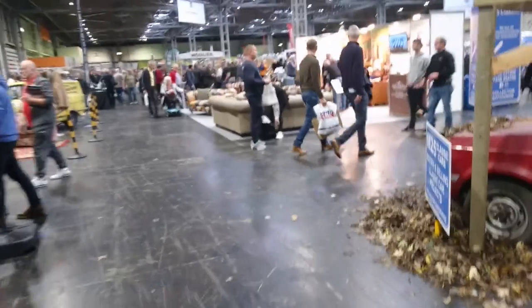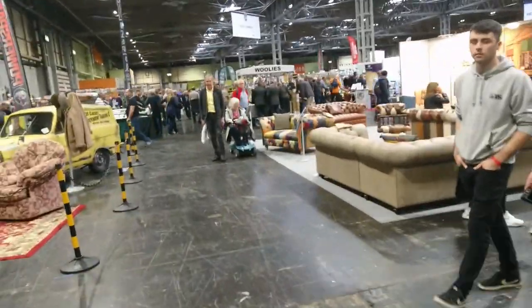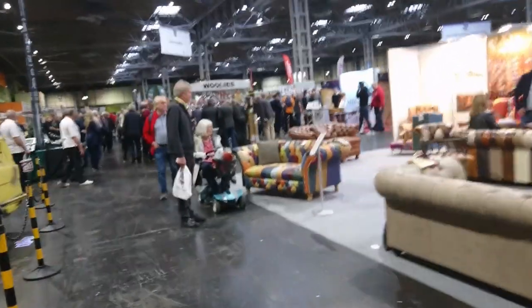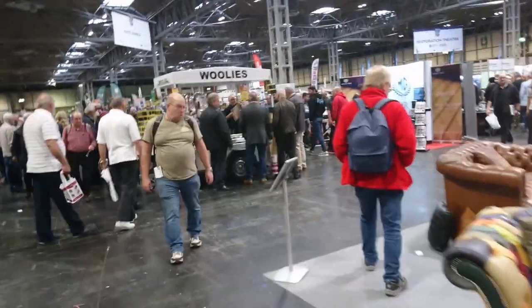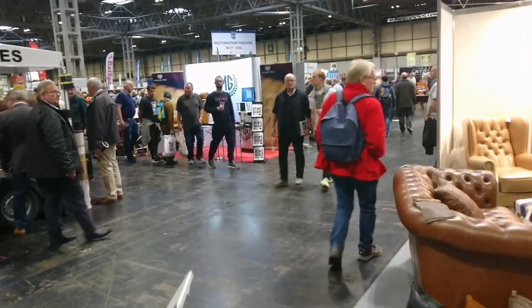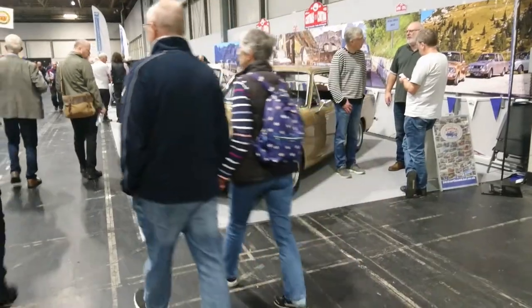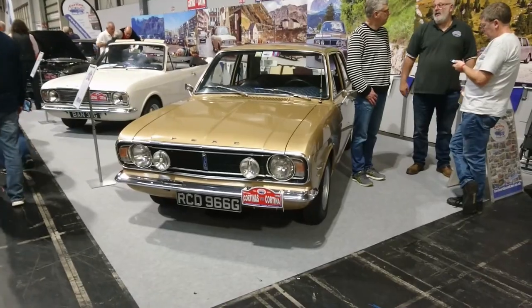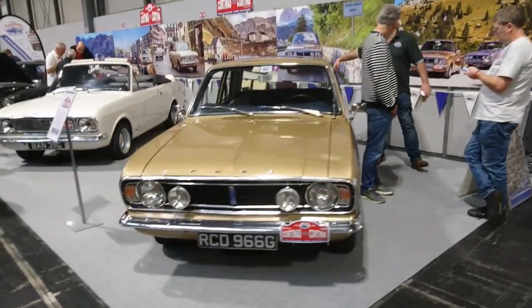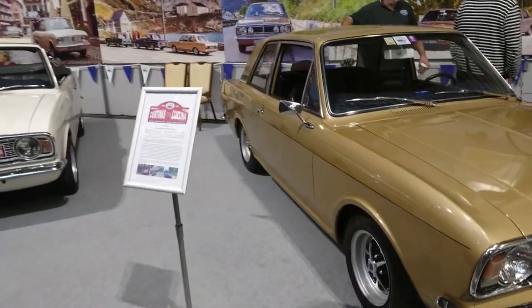Right, I think what we're going to do is go down to Hall number eight — we'll get around there and knock it out because it's quite away from everywhere else. Well viewers, I'm certainly not disappointed when I eventually got all the way down to Hall 8. Look at this — it's the Cortina Mark II Owners Club.